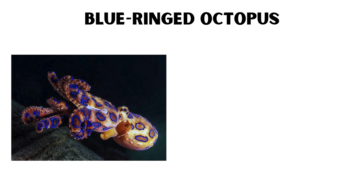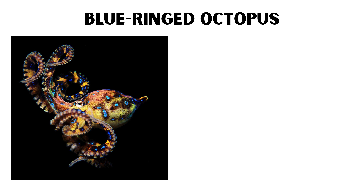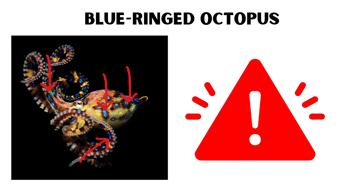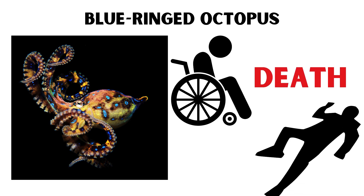Blue-ringed Octopus. The blue-ringed octopus is one of the most venomous marine animals, despite its small size. Found in the Pacific and Indian Oceans, its vibrant blue rings are a warning signal to potential predators. When threatened, it can deliver a potent neurotoxin capable of causing paralysis and even death in humans.